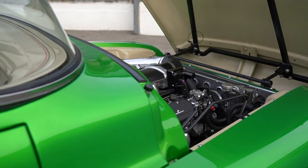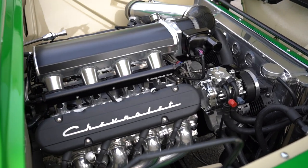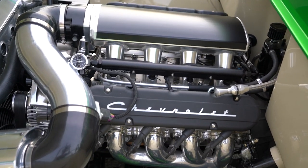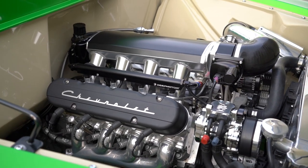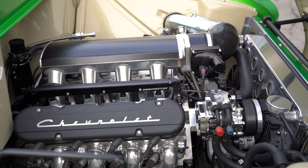Dude, your engine bay is ridiculously clean. So LS3 - and what are you making power-wise? What did Bill get for you? We're at 565. Going from a small block to this, night and day. Game changing. And I had a good engine in it before, but this is just like, does everything well.